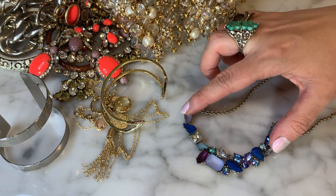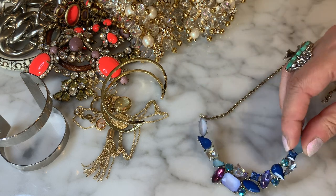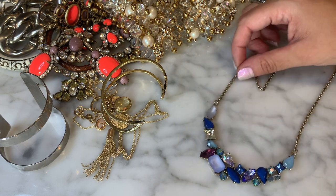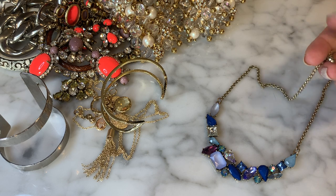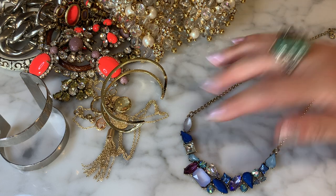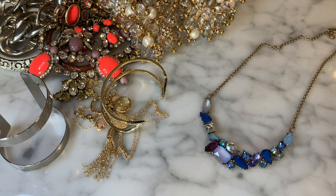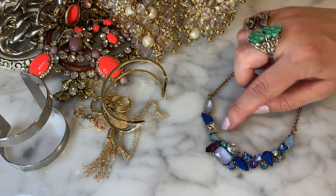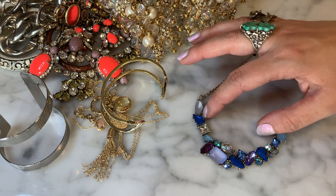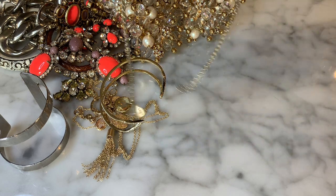I have this necklace — it's a nice rhinestone bar with different shades of blue and purple on an antique gold chain. This one is also from Loft. So another piece of Loft jewelry — it's got different shades of blue, some opaque faux crystals with rhinestones, and Aurora Borealis accents in there as well. Nice from Loft.